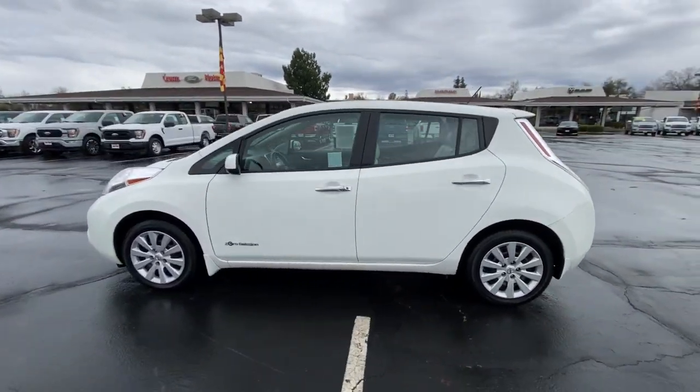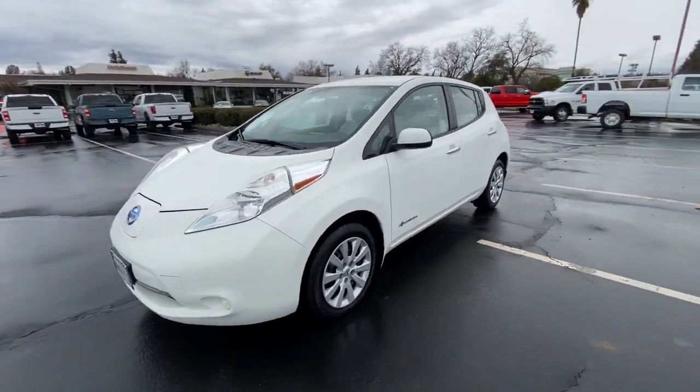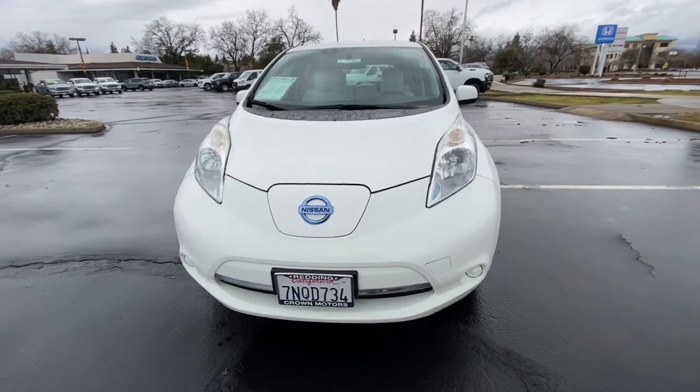Don't miss the chance to take advantage of all-electric efficiency in this tech-forward LEAF. Our team will give you an outstanding test drive experience. Stop in today.